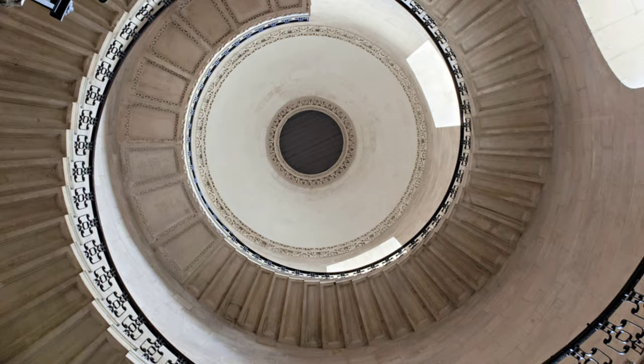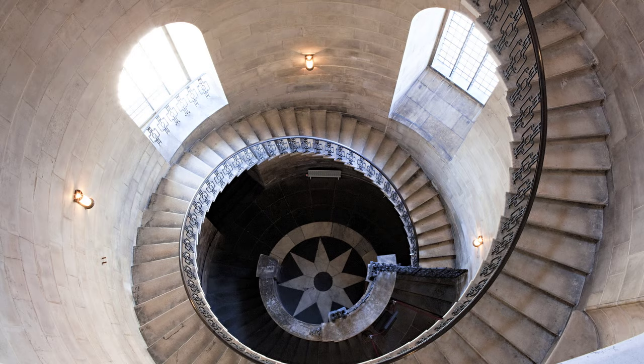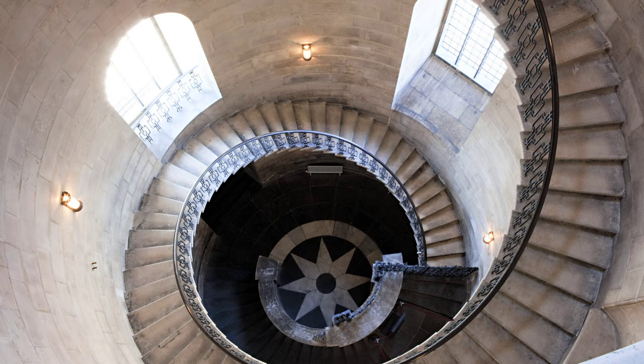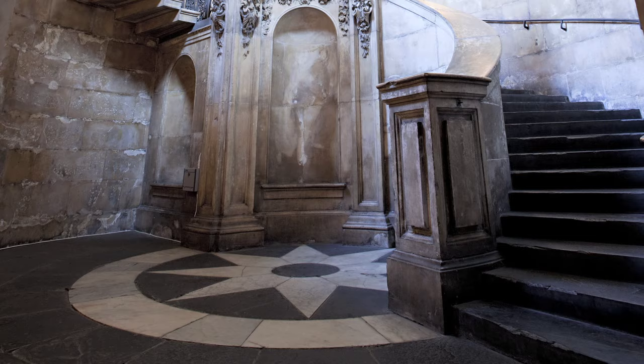When you walk into the tower and look up, you see this extraordinary sort of spiral — like a snail above you. But you have to sort of crick your neck. And then when you're at the top of the stairs, you can look down and you see the light on the stairs and you see a similar thing. The only thing that changes is you're looking at the top of the stair rather than the underside of the stair, and the way the light falls on it.